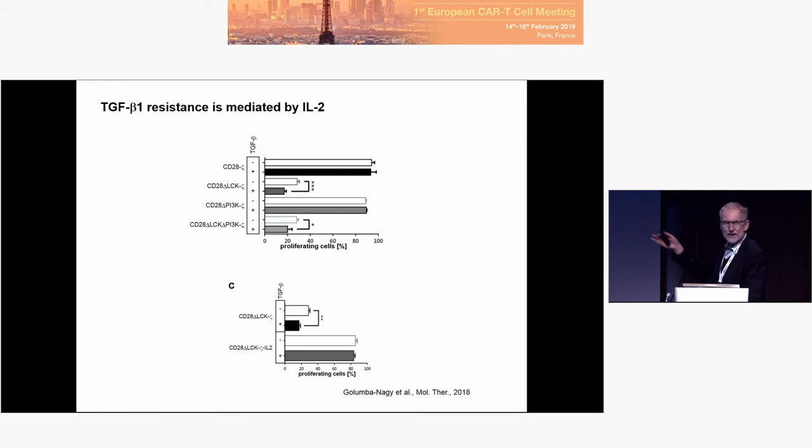Because LCK induces IL-2, we added IL-2 to the construct via an inducible cassette, and the cells are resistant again to TGF-beta — it's indeed IL-2 that confers the resistance. Now, imagine the CAR T-cell going in, seeing TGF-beta, being happy to have IL-2 and thus being resistant. But the cell next to it is a Treg cell, and the Treg cell says 'thank you for IL-2, I will suppress you anyway.' So IL-2 is not a good idea to have in the tumor lesion.